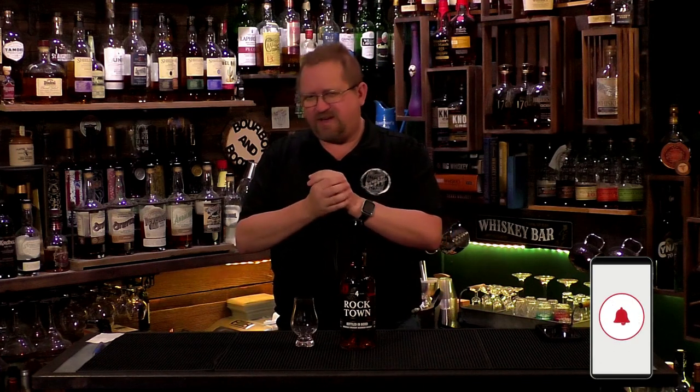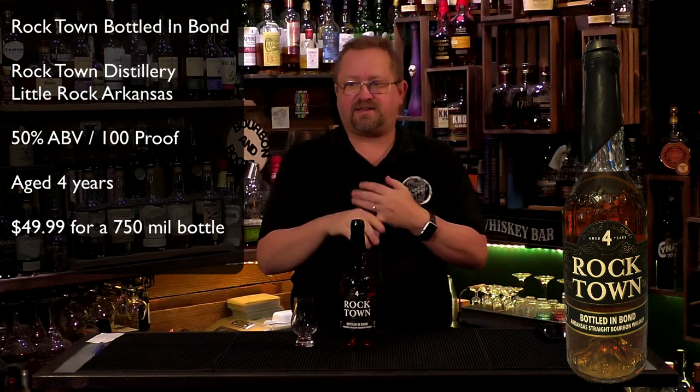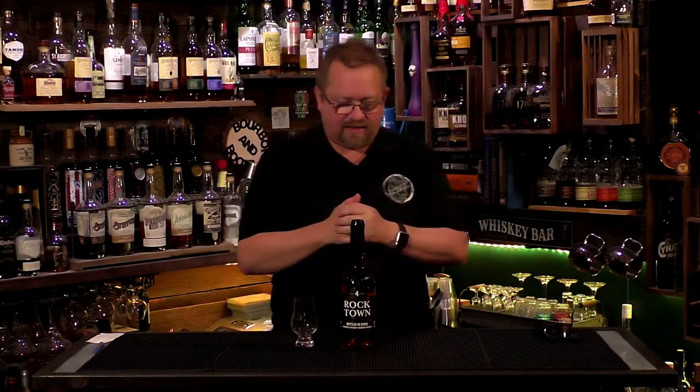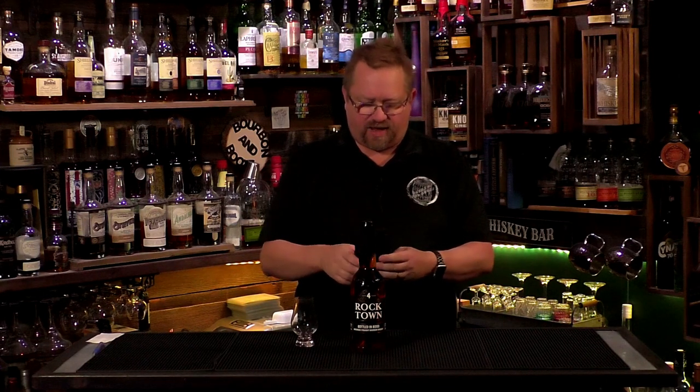This is from Rocktown. We've done several Rocktown products — their bourbon cream, a couple of liqueurs, and a rye. This might be the last one we haven't covered. This is their bottled and bond whiskey. Rocktown is from Little Rock, Arkansas, and they produce quite a bit of vodka and whiskeys with a pretty good reputation. It's 50%, 100 proof, aged four years.